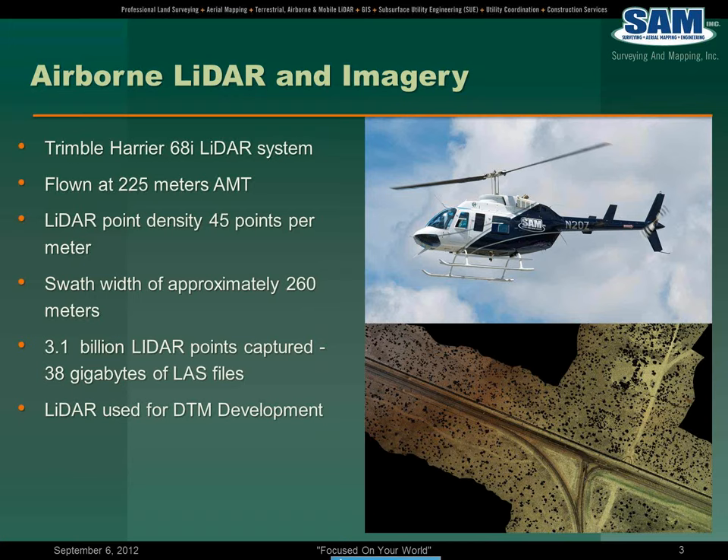That does not include the aerial imagery that was captured as well. The LiDAR was used for development of the DTM. The requirement for this was to get survey grade mapping positions. Applying at this low altitude with this point density using supplemental ground control, that combination of specifications — the expectation was we would achieve a sub-tenth of a foot positioning both horizontal and vertical.